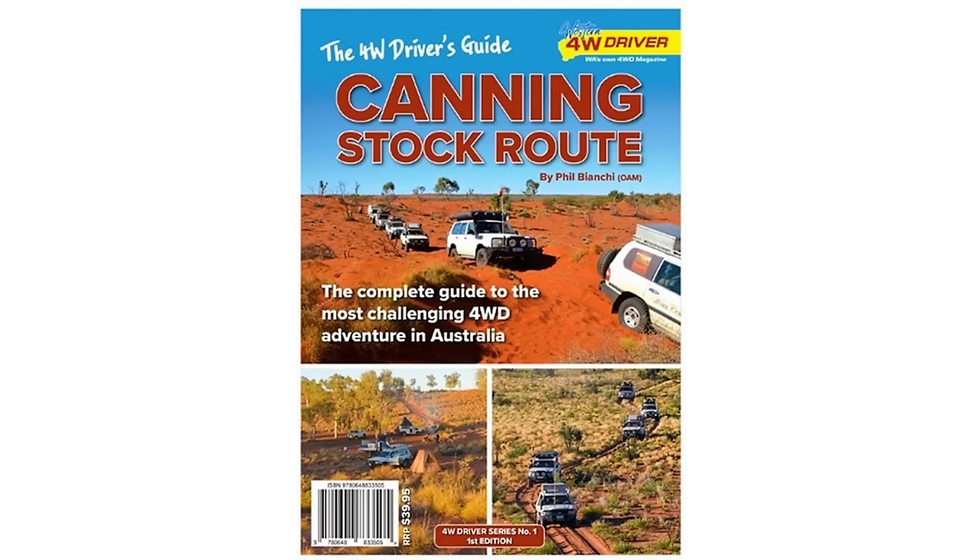If you are planning on doing the Canning Stock Route, we are in the process of writing an e-book about our experience. While on the track, we referred to a book — 'The Four Wheel Driver's Guide to the Canning Stock Route,' written in 2019. There were a few things that had changed, but it was really nice every morning to wake up, read the book, see what terrain you'd potentially drive past and what wells you'd come up to. It helped you mentally prepare for the day.